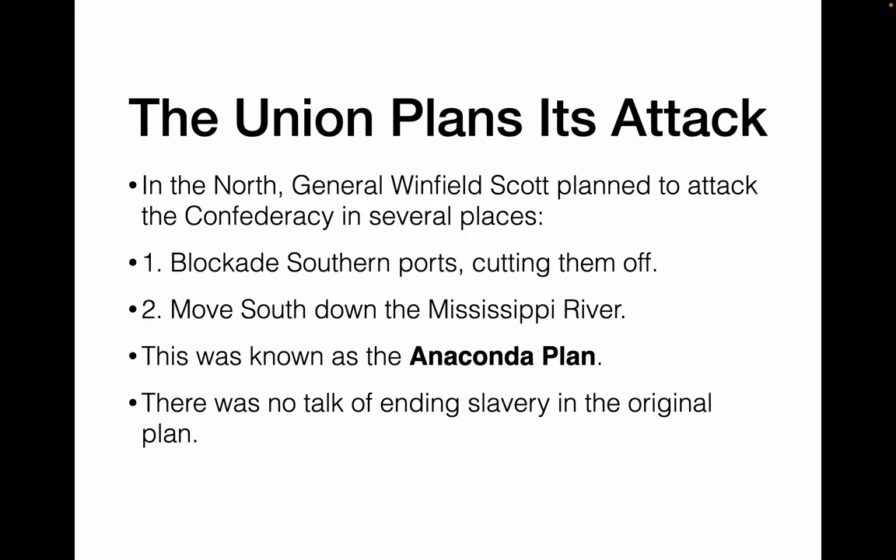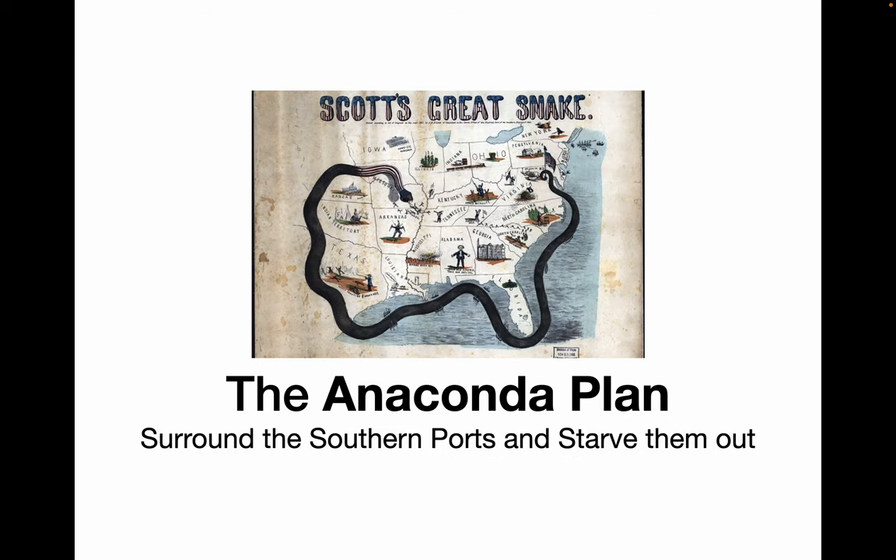In the north, Winfield Scott hoped to attack the Confederacy in several ways: first, blockade the southern ports with American ships; second, move down the Mississippi River and basically encircle the south. This is known as the Anaconda Plan, where you would encircle them like a giant snake and basically suck the air out of them. There was no talk of ending slavery, at least at first, in this plan. The idea was to surround them and starve them out.